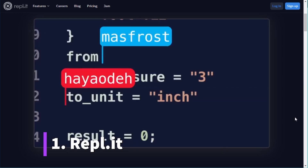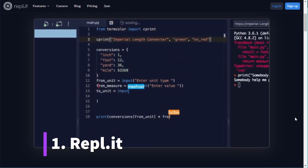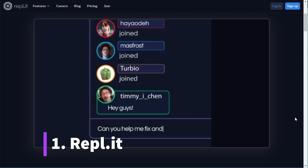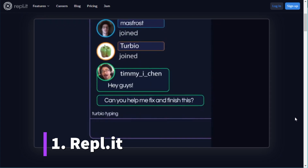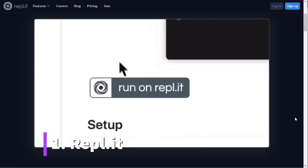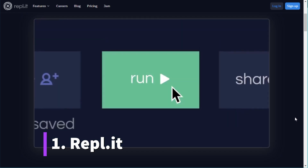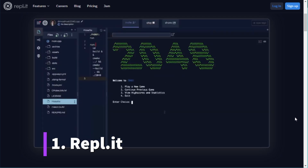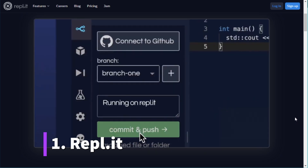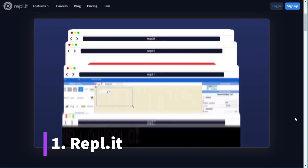You can create projects in so-called Replets and work with multiple people together on a single project. You can also use features like a live chat where you can get help from other people. It has a lot of built-in integrations — for example, the GitHub integration where you can manage version control features. You can also build not just Python code but any kind of application, web-based app, or game pretty easily without setting up anything on your computer. That's especially useful for beginners because you can just sign in and start programming.